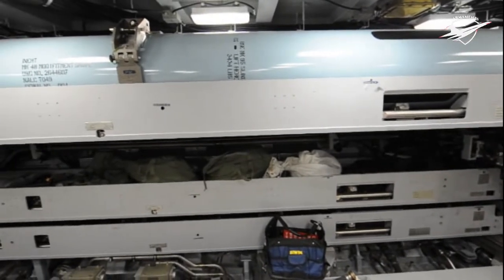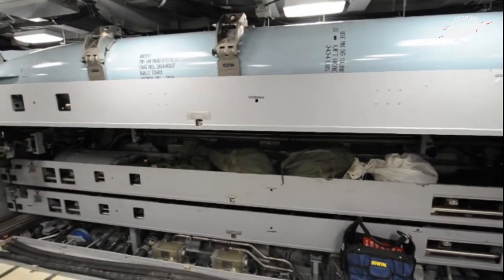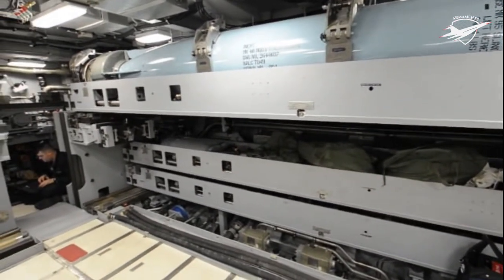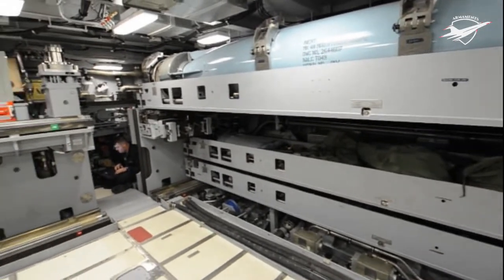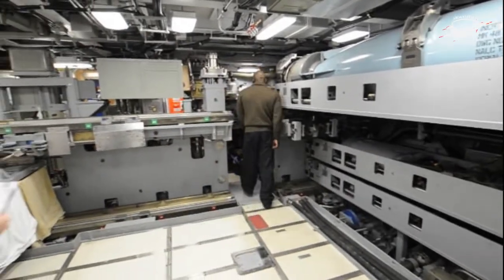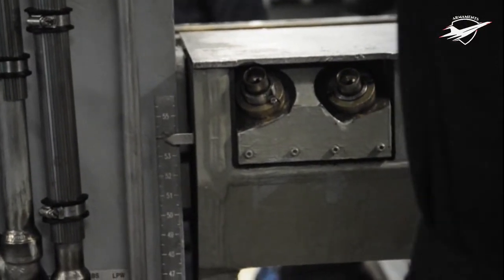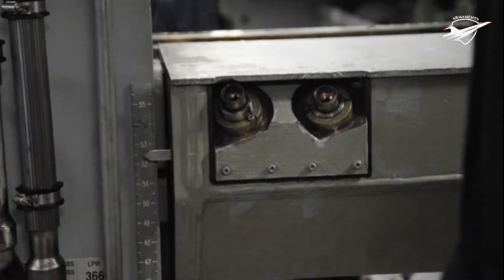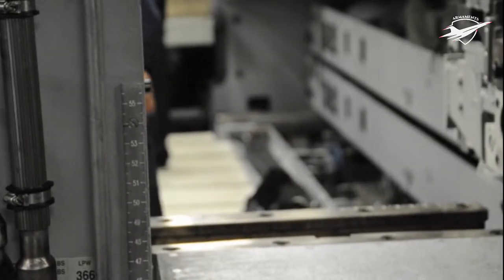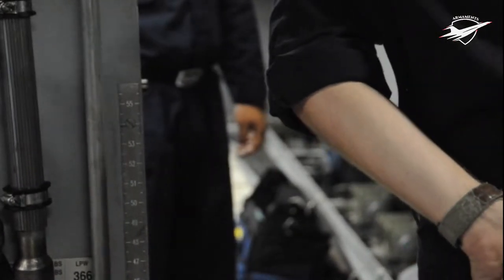The 'X' designation in SSN-X denotes that the boat's precise design is still being worked out. In the middle of the 2030s, the Navy plans to switch from purchasing Virginia-class boats to purchasing SSN-Xs. According to the Navy, the SSN-X will be built to combat the growing threat posed by competition between near-peers and adversaries for undersea supremacy. It will offer greater speed, a bigger horizontal payload, better acoustic performance, and higher operational availability. SSN-X will also be able to coordinate with a larger number of off-hull vehicles, sensors, and friendly forces while conducting full-spectrum undersea warfare.